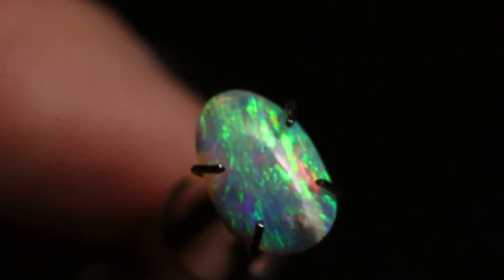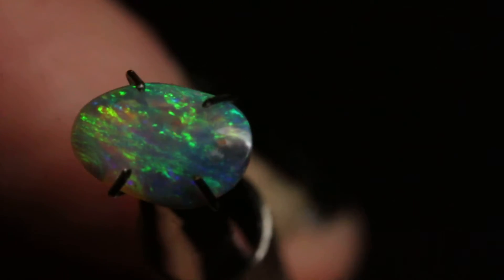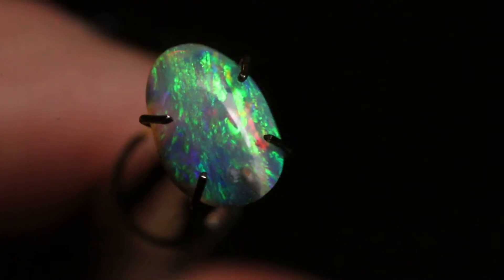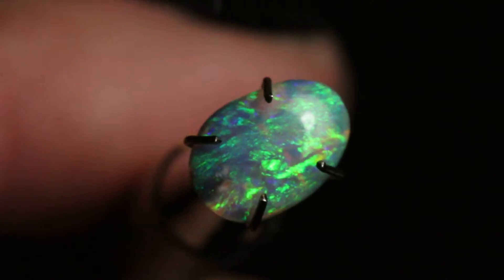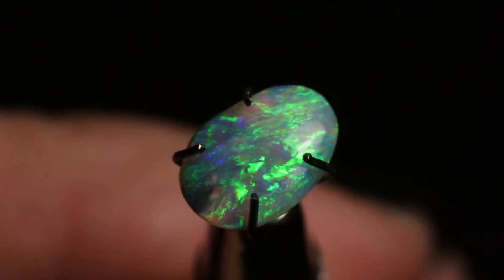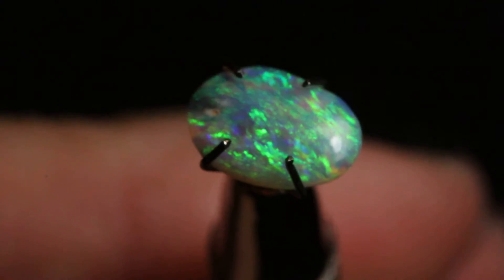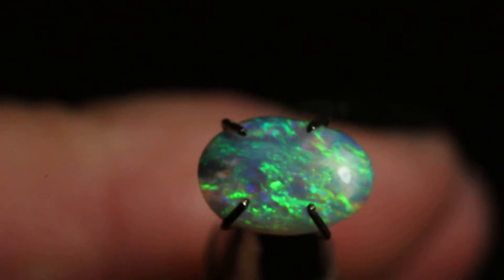Let me turn it around so you can see it from the other side. The orange that you're seeing is a reflection of the holder that I'm holding the opal with — it is really not orange in this opal. It's just blue-green, as you can see in this angle right here. J24.